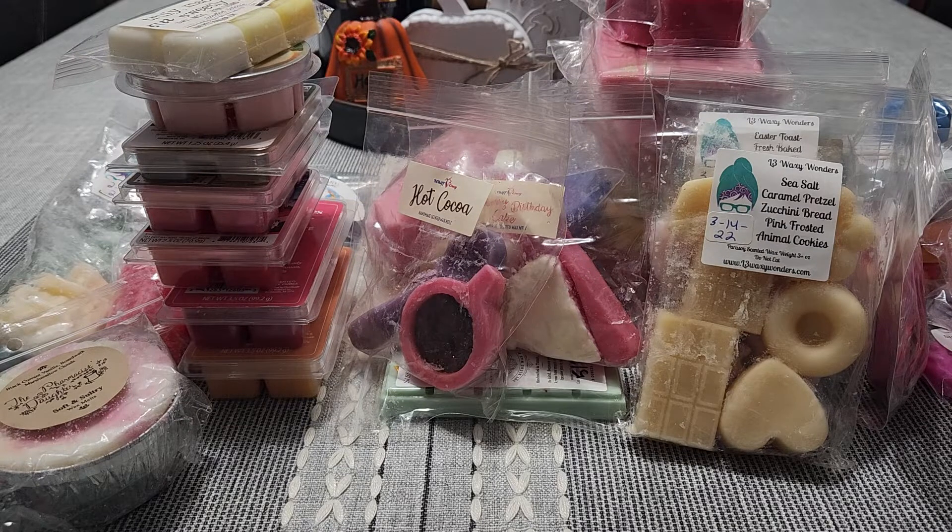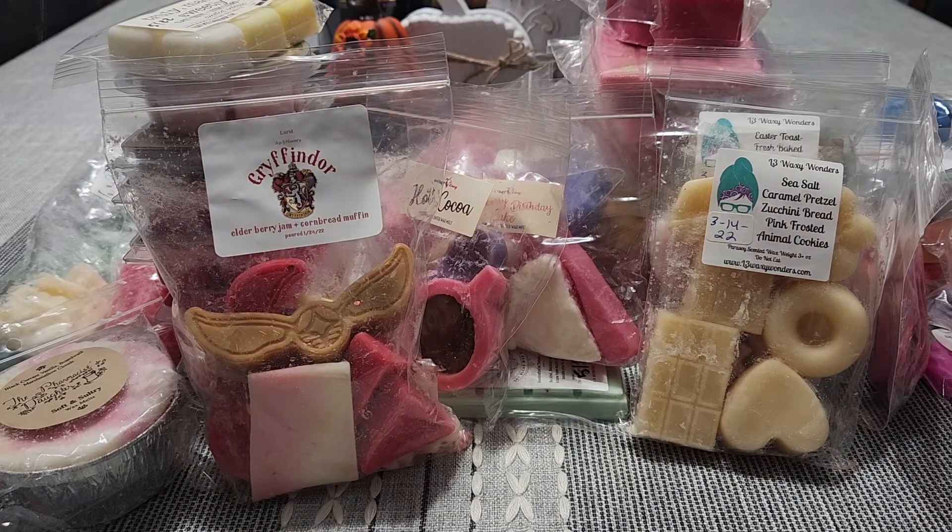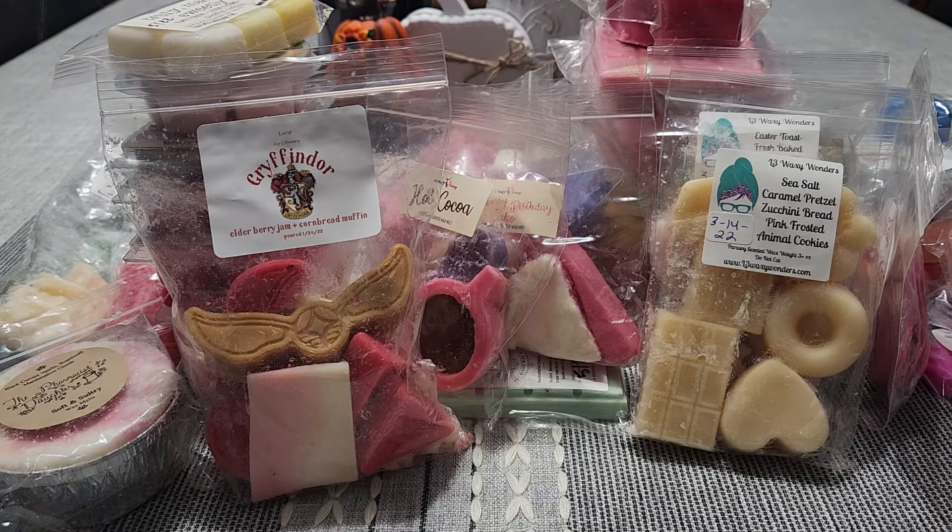That is all for my wax picks. Sorry I talked so long — I feel like I went into detail about these, which I normally don't do because I do that in my hauls. I'm going to end this video here. Thank you guys so much for watching, I appreciate you, and I will see you in my next one. Bye guys, peace!